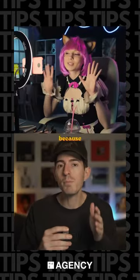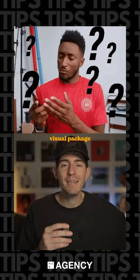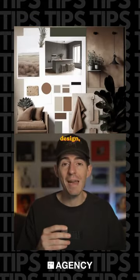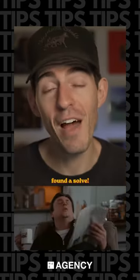This is super common because most content creators are not designers. So we struggle to come up with a consistent visual package that matches what we want our brand to look like. I feel like I have a great taste for design, but my hands are not trained enough to be able to produce it myself. But I finally found a solve.